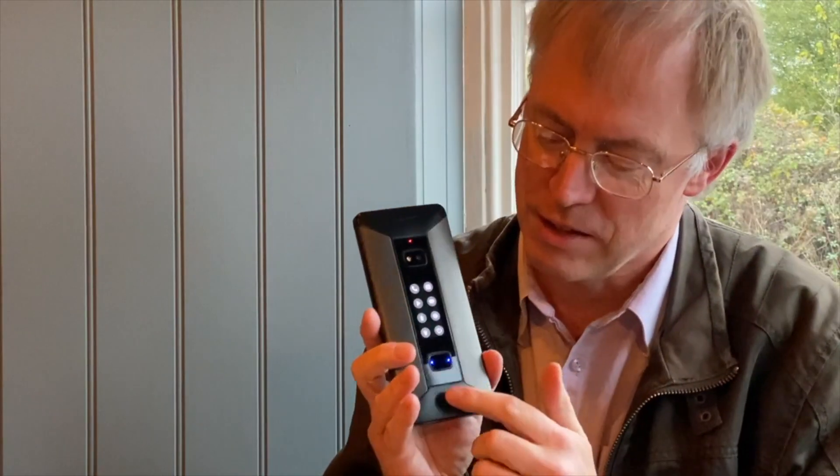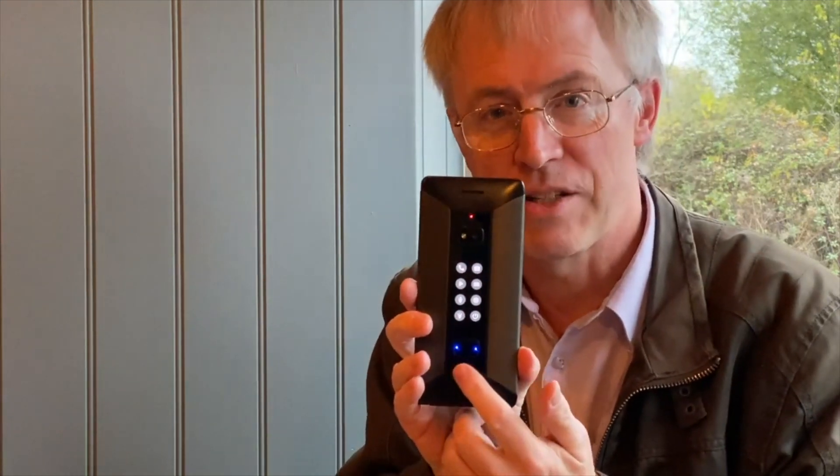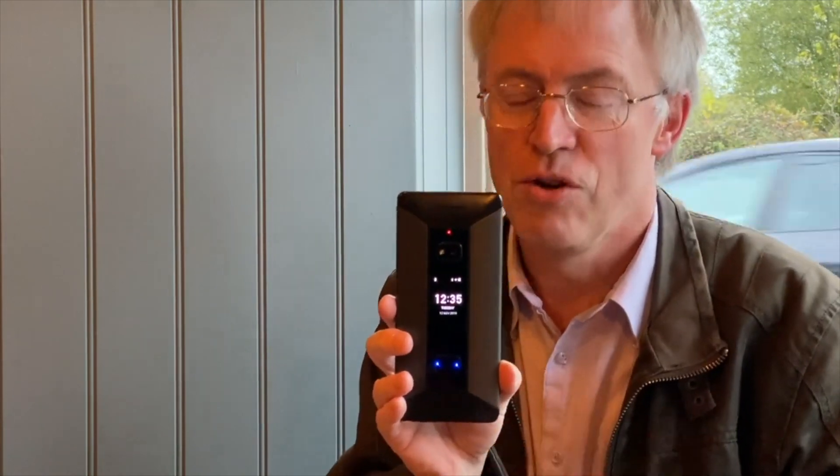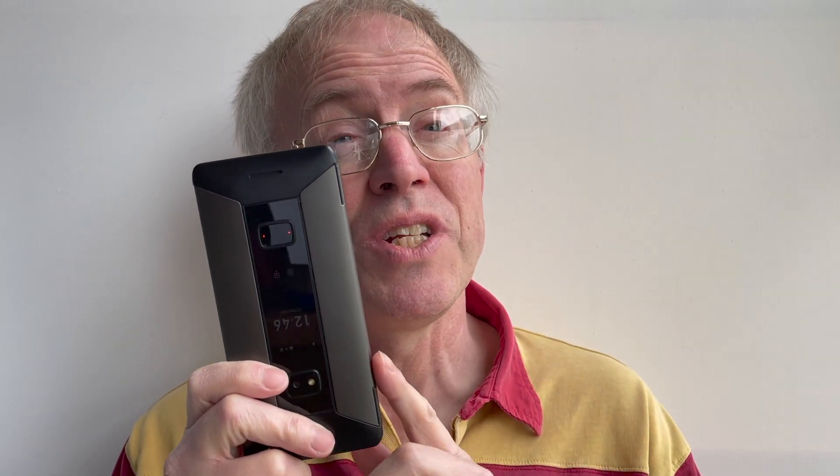A couple of months ago in phone show 416 I covered QWERTY input options for smartphone users and made reference to this — the Cosmo Communicator. I did a hands-on with the Cosmo in the pub before Covid-19 kicked off in phone show 380, but that was a pre-release unit. This has been out for just over a full year now, but Planet Computers' PR contact pointed out it had just received a long overdue software update from July 2020 right through to January 2021.